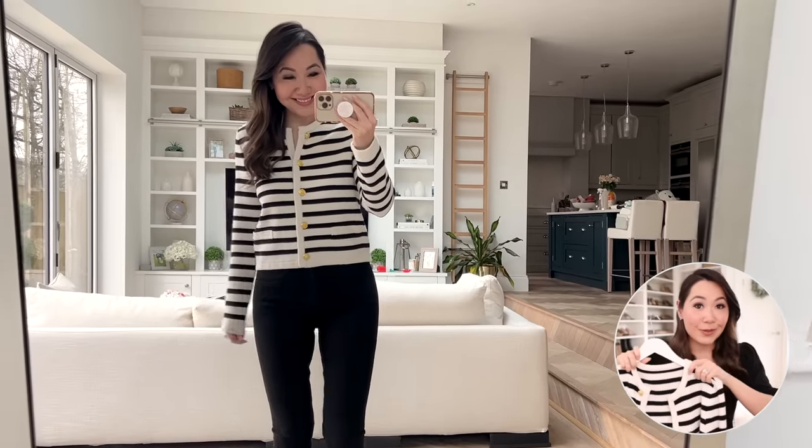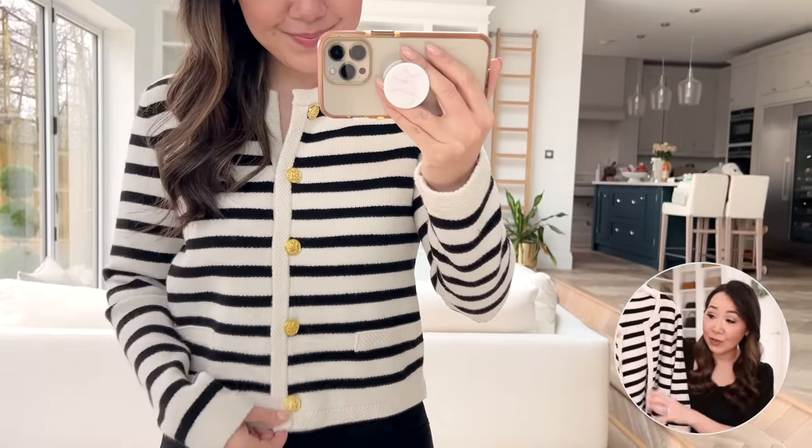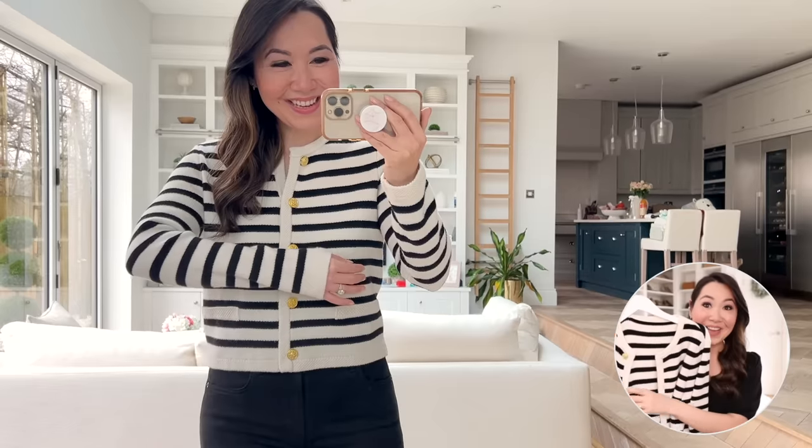I also wanted to mention one of my wardrobe favorites — if you're looking for the quintessential striped cardigan, this is it. It's so beautiful, goes with everything, and instantly elevates your look. Wonderful quality too — I've washed and worn it countless times and it still looks as good as new, with these beautiful gold button details. It's currently in stock and works with a promo code.